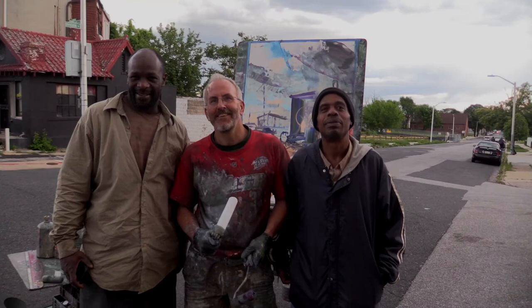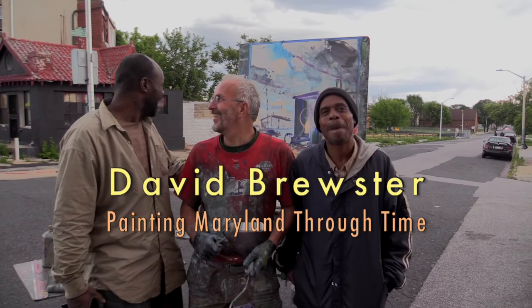Is art popular in Baltimore? It is, ma'am. This looks nice.